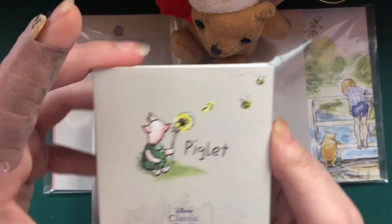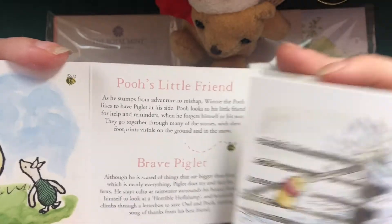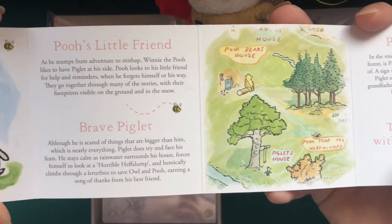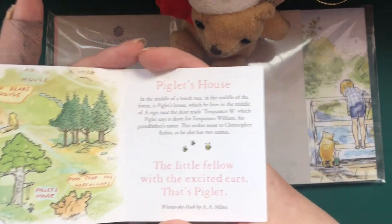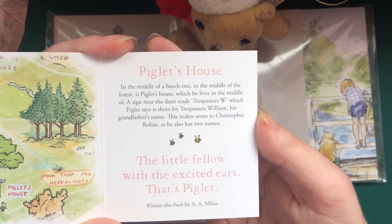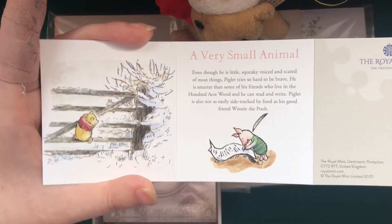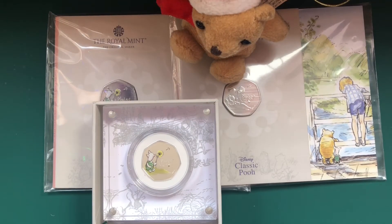Let's take a look at the little booklet. You've got a very cute little picture of Piglet there. I'll hold this up - feel free to pause to read it. We've got 'Pooh's little friend, brave Piglet,' a little bit of the Hundred Acre Wood, Piglet's house, 'the little fellow with the excited ears.' On the other side we've got 'a very small animal' and a picture of them together. That's the little bit of booklet that we get with it, which is always interesting to read.